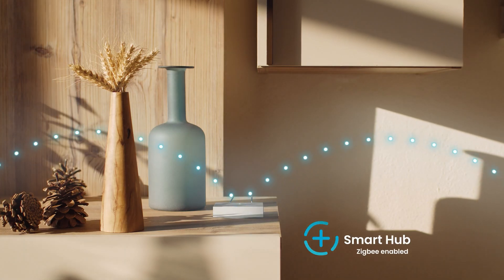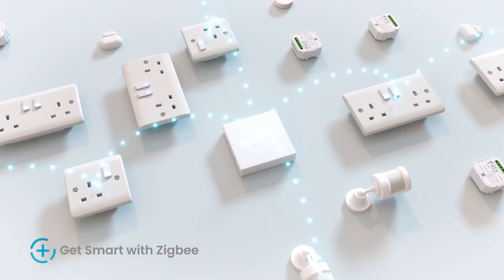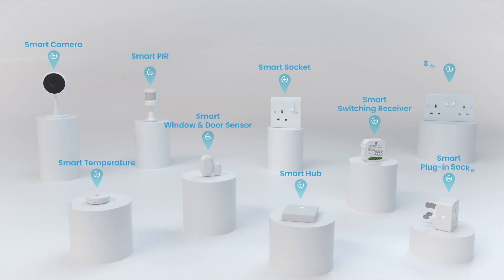It all works with Zigbee. Smart devices communicate with each other over a mesh network, even if they are not in direct range of the hub. ClickSmart Plus, a winning combination of smart, stylish and contemporary products.